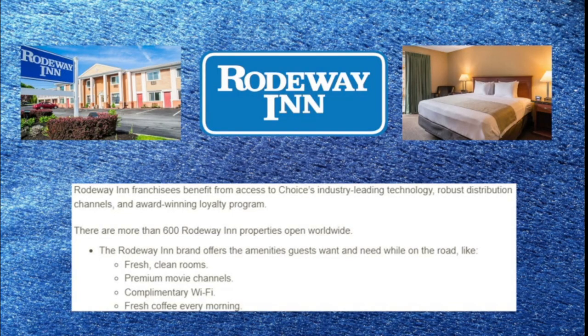Finally, we have Rodeway Inn. This is very much a basic budget property — no frills. They offer fresh clean rooms, premium movie channels, complimentary Wi-Fi, and fresh coffee every morning. If you're looking for somewhere to just stay the night and then leave the next day, this is the brand within Choice that I would recommend.